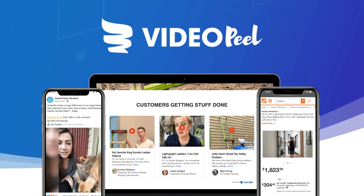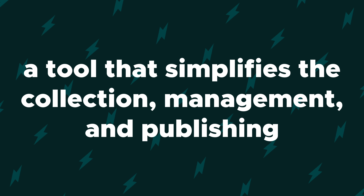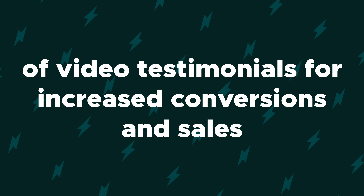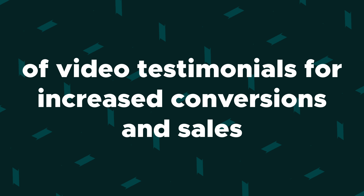What's good, Sumo-lings? It's your girl Vanessa from AppSumo, and I cannot wait to tell you about VideoPeel. It's a tool that simplifies the collection, management, and publishing of video testimonials for increased conversions and sales.